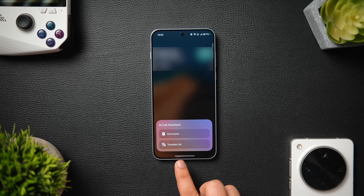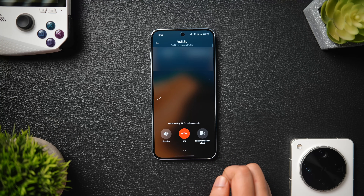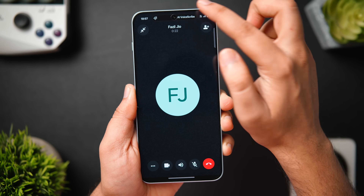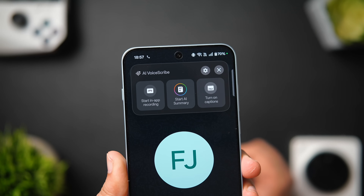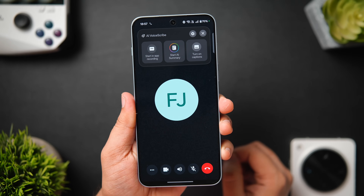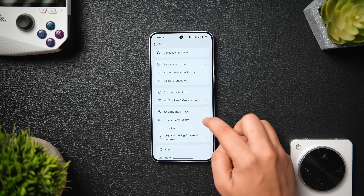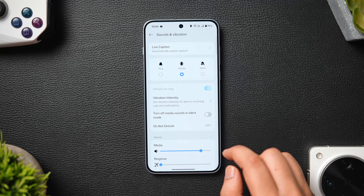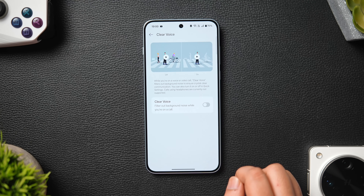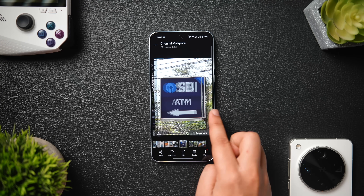The Nord 5 also comes with a OnePlus top dialer that has useful AI features built in. When you're on a call, the AI call assistant lets you translate calls in real-time so you can speak with anyone around the world in your language. There's also the AI Voice Scribe that can record, summarize, or translate calls within third-party apps like WhatsApp, Telegram, and more — so you can record an entire WhatsApp conversation and have it fully transcribed and summarized. In settings under Sound and Vibration, enable Clear Voice to filter out background noise for crystal-clear communication.